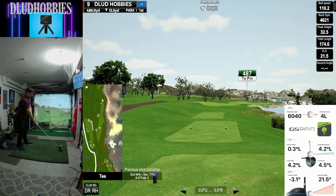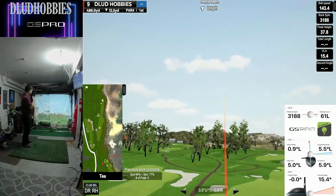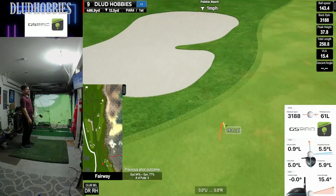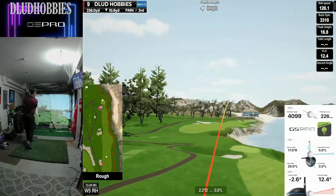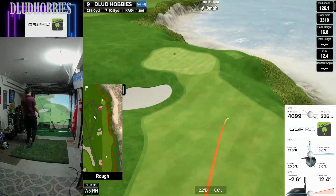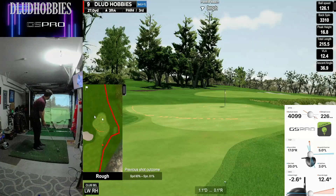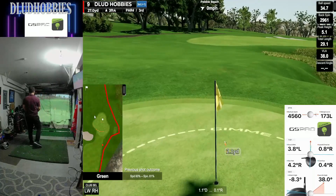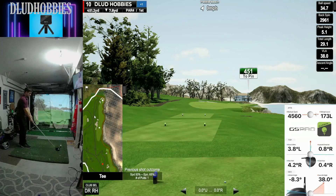Moving on to a long par 4 — 490, par 4. Trying to give it a go with the driver, at least give myself a chance. Able to get some decent numbers out of that one, but still 240 remaining. Aimed way left, didn't want to mess with the beach. Out of the rough — that's probably as good as I was going to do. Had to chip to rescue the par. So front 9 — pretty good. Plus 1, I think that's a 37 on this course.